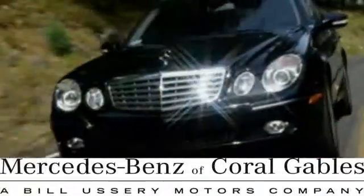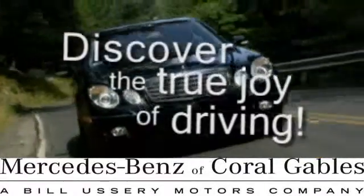At Mercedes-Benz of Coral Gables, our goal is to help you discover the true joy of driving.